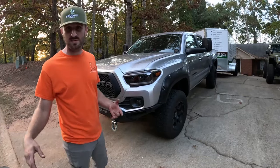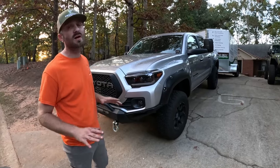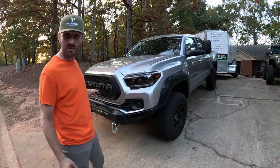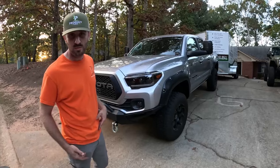I do want to mention — it's right out in the open — all Morimoto lighting on this thing. Love it. Shoutout to Morimoto. I even have the rock lights and some pretty cool neon in the grill. Just a quick sneak peek if you want to see.